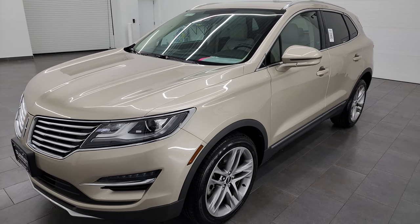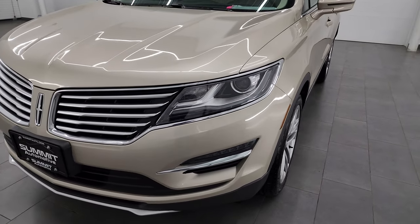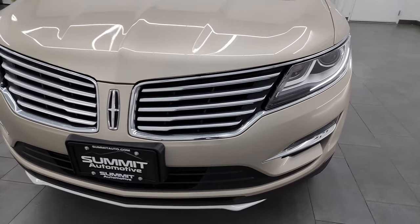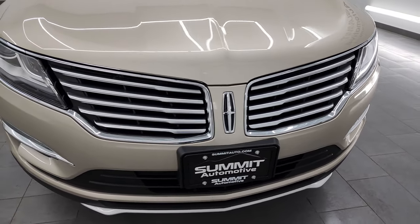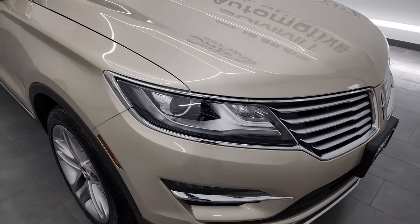This vehicle has been fully safety inspected by our service shop. It has a fresh oil and filter change, fluids checked and topped off per the state of Wisconsin inspection process, and it is 100% ready to go. It also has four brand new tires.